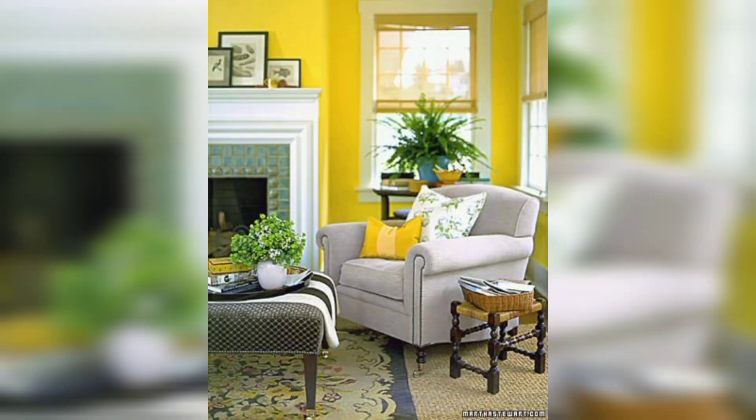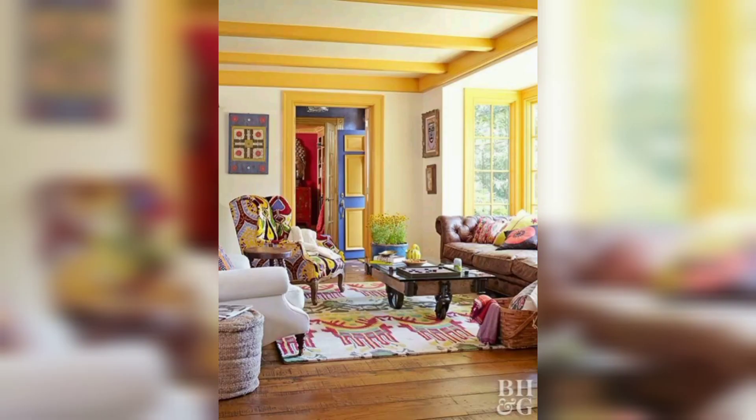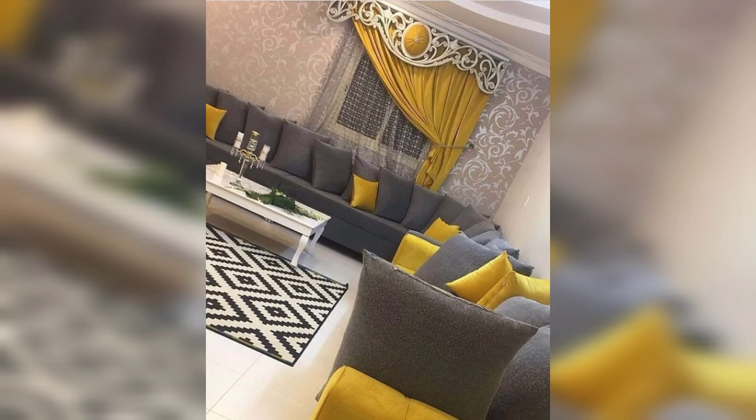Mixing and matching patterns is a great way to add some interest and depth to your living room decor. You could use a yellow patterned pillow with a yellow and white striped area rug to create a playful and colorful look. Just be sure to balance out the patterns with solid-colored furniture or decor items to avoid overwhelming the space.